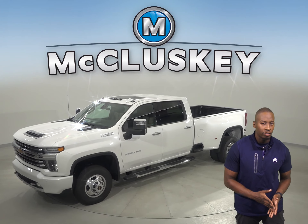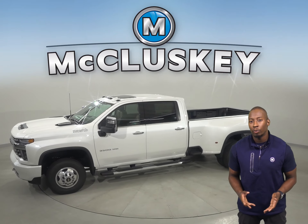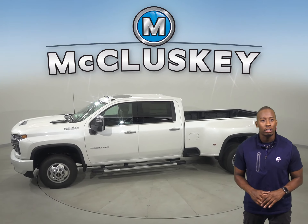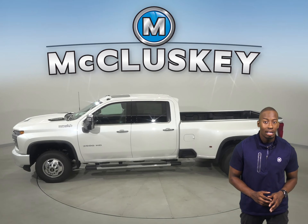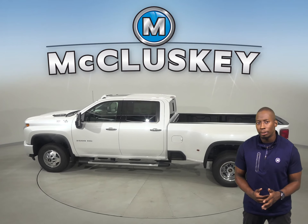The 2020 Chevrolet Silverado HD is here and waiting for you. It offers 15 different camera views and is built with high-strength steel for strength and durability.